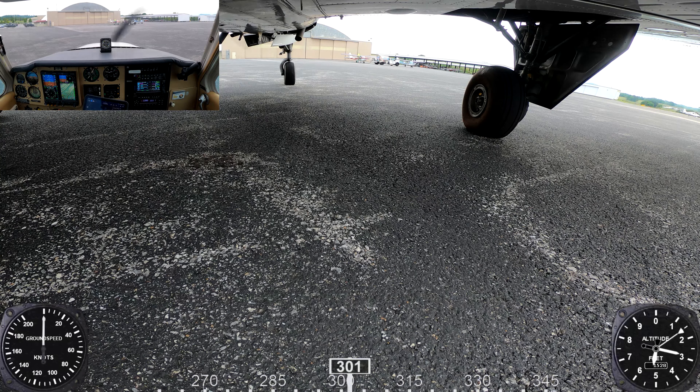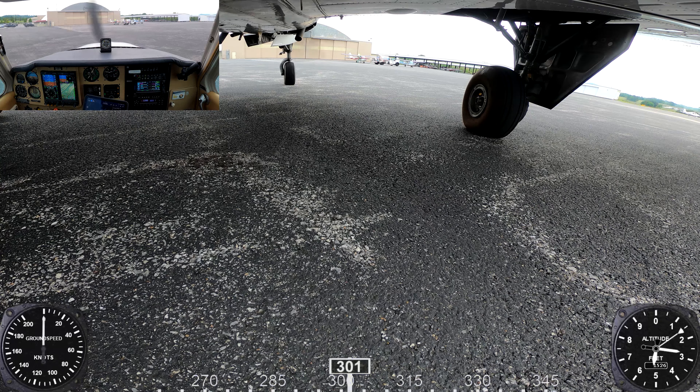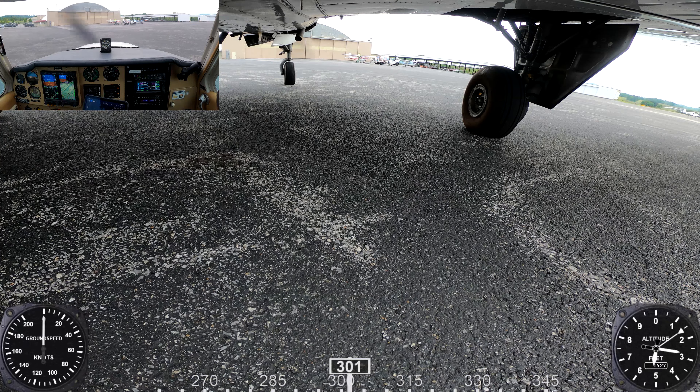Tri-Cities Ground, Bonanza 8539 Mike, I'd like to open a flight plan to Juliet Quebec Foxtrot. Bonanza 8539 Mike, Tri-Cities Ground, cleared to Juliet Quebec Foxtrot Airport as filed, maintain niner thousand, departure frequency 134.42, squawk 5243, standby for readback.